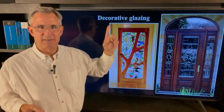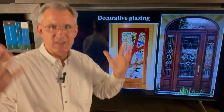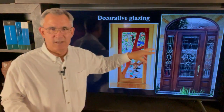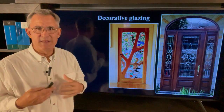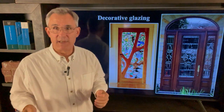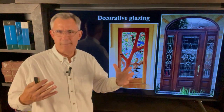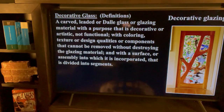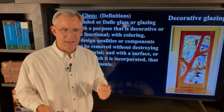Secondly, decorative glazing — I love this one. What is decorative glazing? You would look at doors like this and say wow, beautiful leaded glass and things like this — a beautiful piece of art. To me, that is decorative glazing. I would check with your authority having jurisdiction, your building official. The code says a carved, leaded, or art glass glazing material with a purpose that is decorative or artistic, not functional, with coloring, texture, or design qualities or components that cannot be removed without destroying the glazing material — very important — and with a surface or assembly into which it is incorporated that is divided into segments.